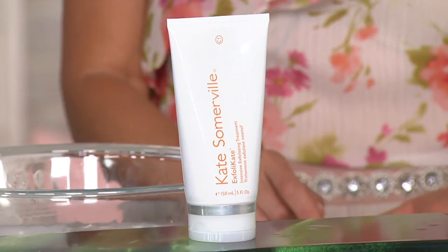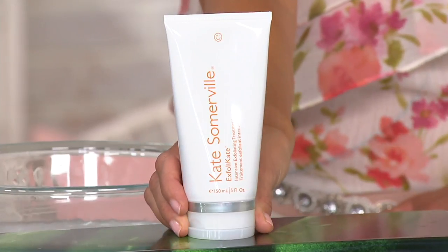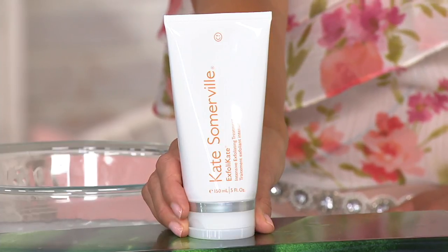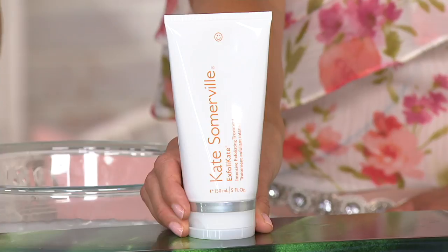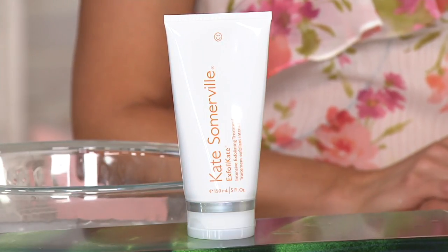This is the first step for any client that walks in to get any treatment at Kate's clinic. This is called Exfoli-Kate, and boy, is this a great size. This never leaves my shower, and I've never had one this size, so this is very exciting. It's a luxury size — five full ounces. It's won Customer Choice Beauty Awards for Best Exfoliator seven times over. You are getting a deep exfoliation in the comfort of your own home with two types of exfoliation, both physical and chemical. Six easy payments of just under $30 — it's $29.17.